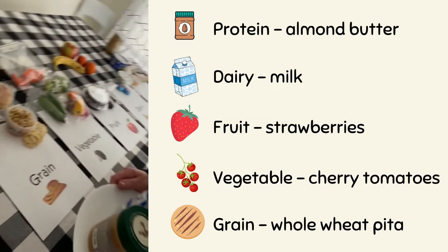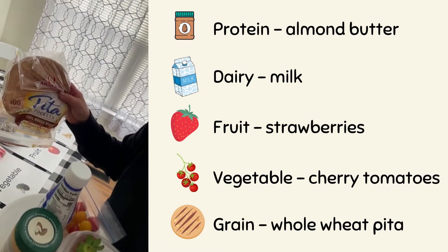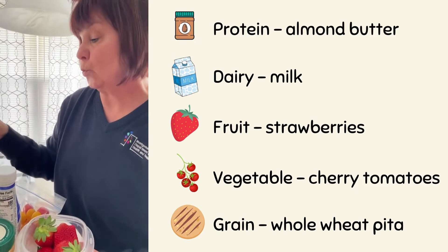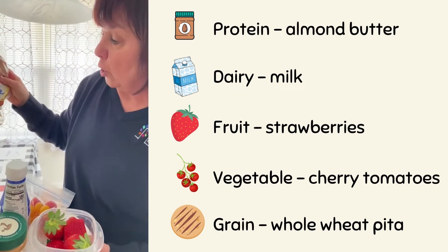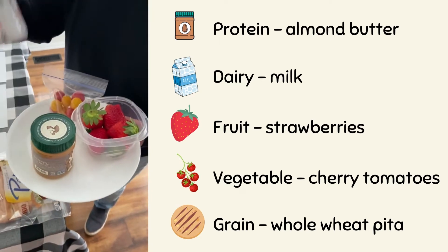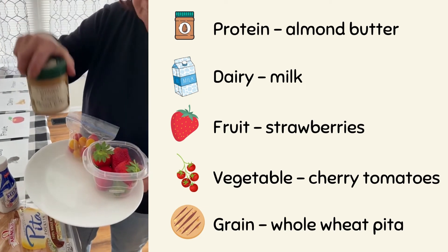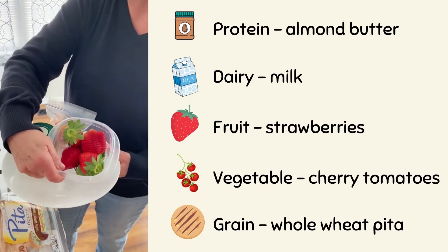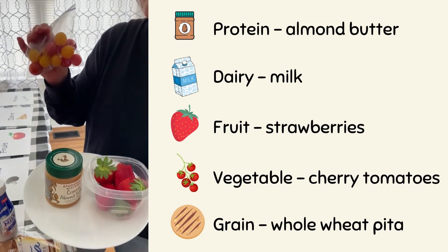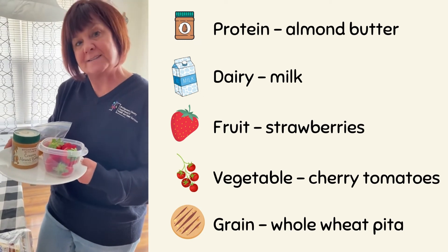From the grain group, Terry chooses a whole wheat pita, because three out of your six servings of grains should be whole wheat. So her balanced lunch includes whole wheat pita from the grain group, milk from the dairy, almond butter from the protein group, strawberries from the fruit group, and cherry tomatoes from the vegetable group. She can't wait to sit down and eat her balanced lunch!